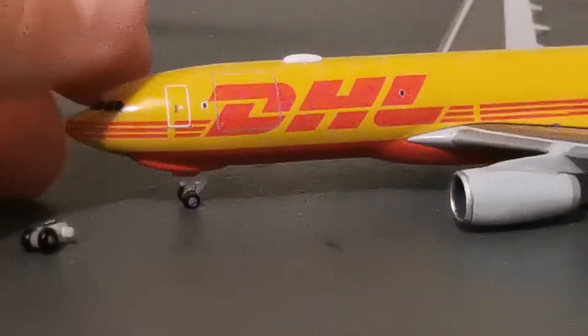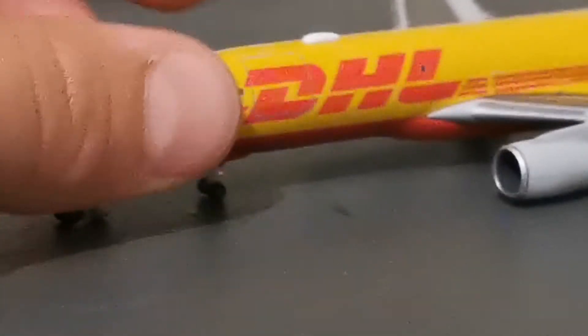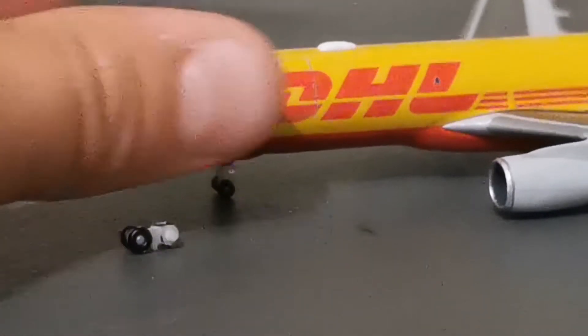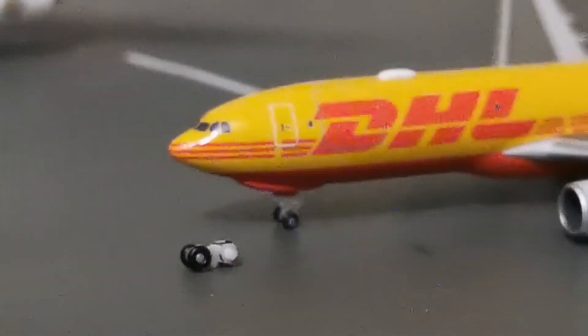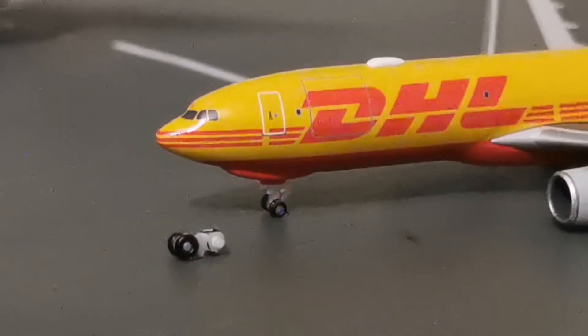Here we have the DHL — it's actually an A330-200 freighter, a 1-500 model, so it's very small. That's my thumb compared to this model. This is a Herpa 1-500 miniature model — this is my second Herpa model; I only have two.